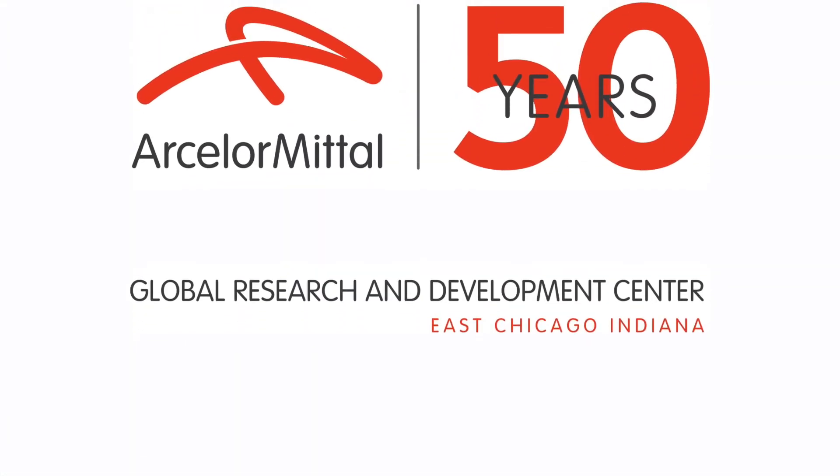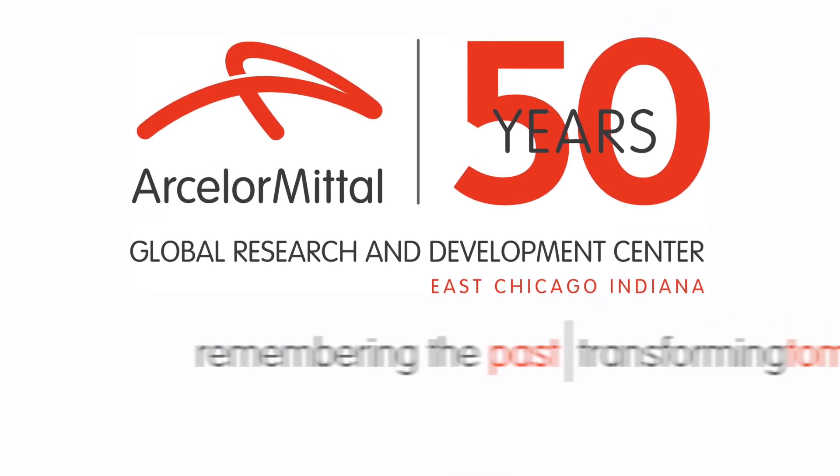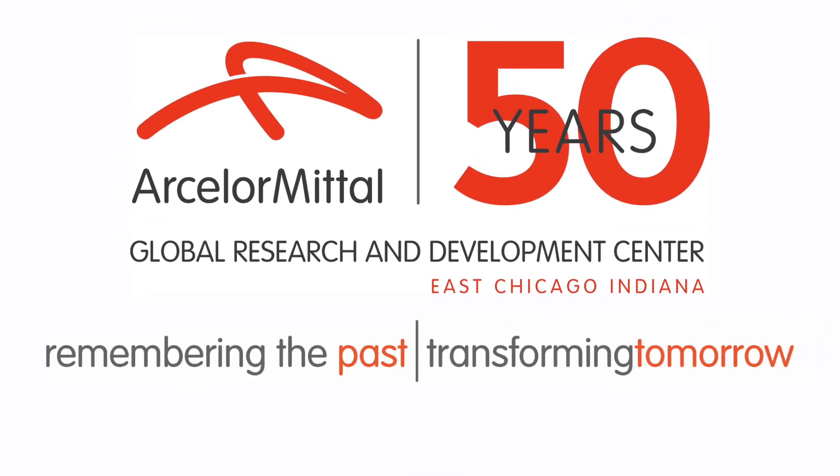ArcelorMittal Global Research and Development — remembering the past, transforming tomorrow. To learn more, visit rd50years.com.